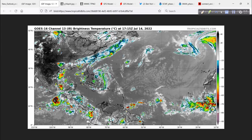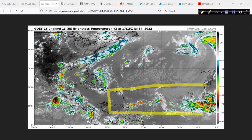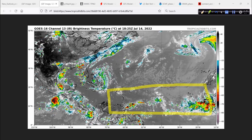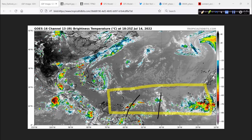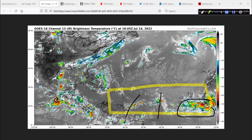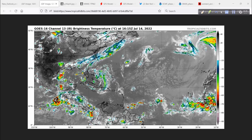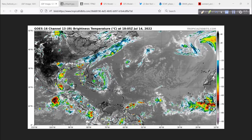Let's move over to the east and check out the tropical Atlantic. Nice and quiet through the main development region, dominated by dry air and sinking air. The Saharan air layer is pretty prevalent right now, but make no mistake, we do have these tropical waves out here. Energy is coming off Africa. The pattern is going to be changing within the next couple of weeks, and I think things are going to be pretty busy going forward.